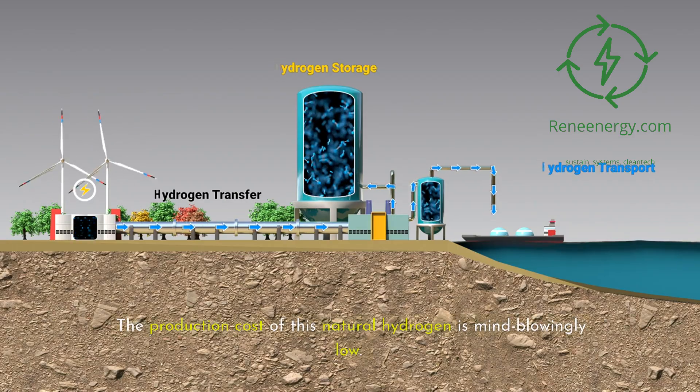The next time someone tells you that clean, affordable energy is just a pipe dream, tell them about a little village in Mali that's been living that dream for over a decade. The future of energy might just be bubbling up from beneath our feet, waiting to be discovered. Thanks for joining us on this journey to Borukbugu. If you found this story as inspiring as we do, don't forget to like this video and subscribe to our channel for more insights into the future of clean energy. Until next time, keep your eyes open and your minds curious — the next big energy revolution could be happening right in your backyard.